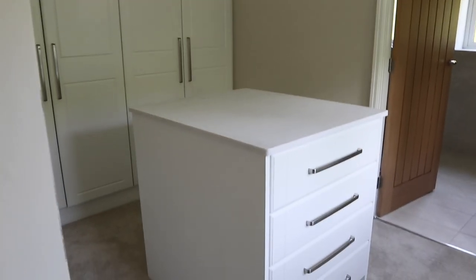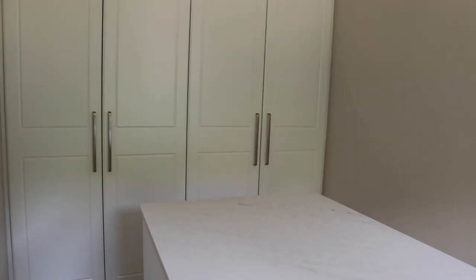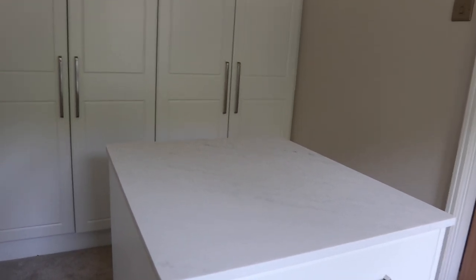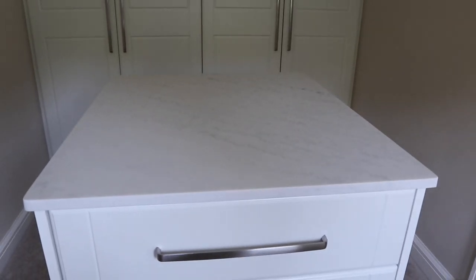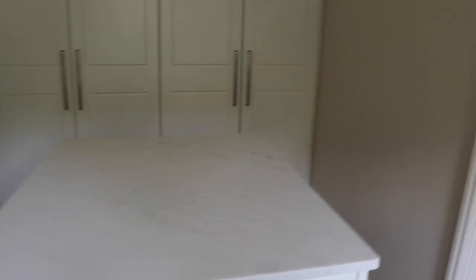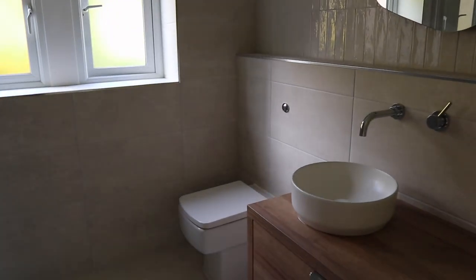Let me know what you think I should put on the island worktop. I'm thinking a tray with a diffuser, maybe a candle, some tissues, maybe a bit of jewellery on display. Maybe a vase with a nice flower arrangement. Let me know what you think.